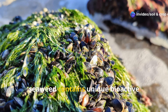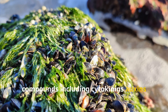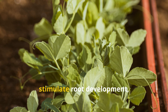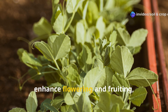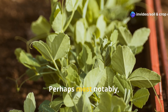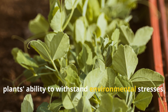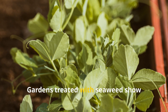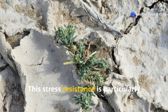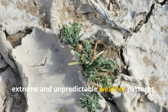Beyond basic plant nutrients, seaweed contains unique bioactive compounds including cytokinins, auxins, gibberellins, betaines, and oligosaccharides. These natural plant growth regulators stimulate root development, enhance flowering and fruiting, and activate plants' natural defense systems. Perhaps most notably, seaweed extracts significantly improve plants' ability to withstand environmental stresses. Gardens treated with seaweed show enhanced tolerance to drought, heat, cold, and salinity. This stress resistance is particularly valuable as climate change brings more extreme and unpredictable weather patterns.